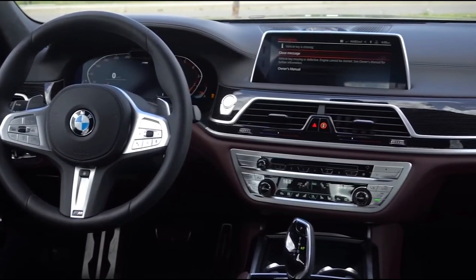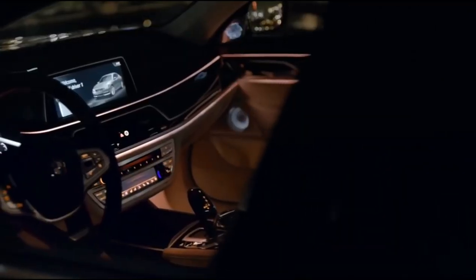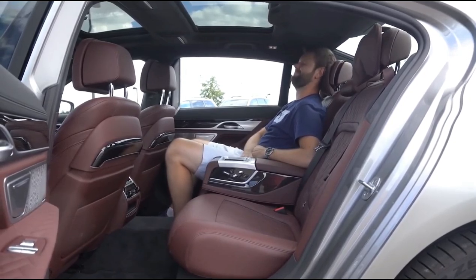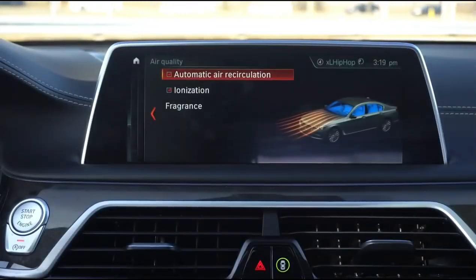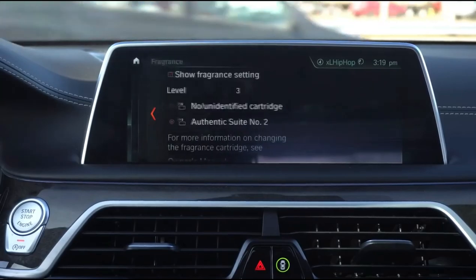Inside the M760 Li is a tailor-made interior geared towards both the driver and the passengers. There's controllable ambient lighting that wraps around the entirety of the cabin, touchscreen displays, and optional massage chairs designed to offer ultimate relaxation between meetings. One of the most advanced features is the motion-controlled dash, where you can change everything with simple hand gestures, including the music volume, aircon, and even the sat-nav.